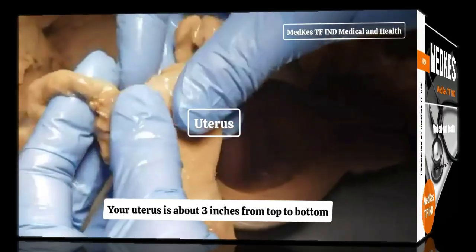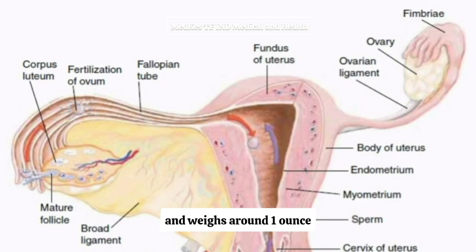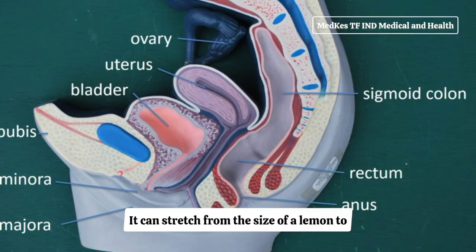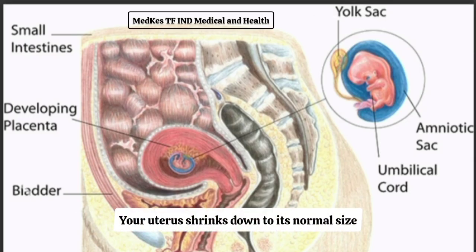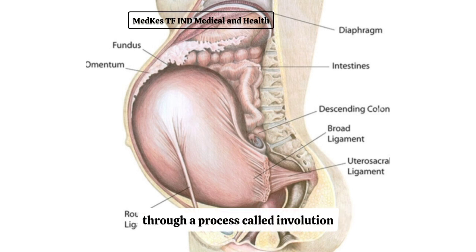Your uterus is about three inches from top to bottom and two inches wide at the widest part. It's about one inch thick and weighs around one ounce. Your uterus is one of the most unique organs in your body — it can stretch from the size of a lemon to the size of a watermelon during pregnancy, weighing up to two pounds when your baby is born. It shrinks back to its normal size about six weeks postpartum through a process called involution.